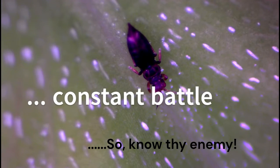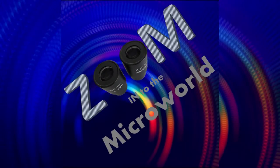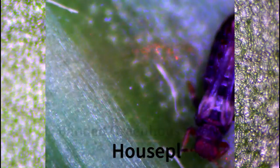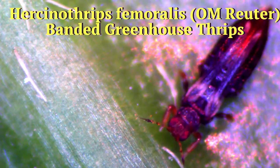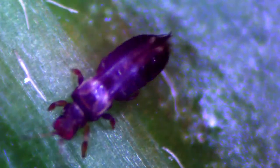Know thy enemy. Let's zoom in to the micro world of banded greenhouse thrips, or houseplant thrips. Many different species of thrips attack greenhouse crops and ornamentals, but in this video, specimens and discussions are focused on Hyrcynophrips femoralis, more commonly known as banded greenhouse thrips.